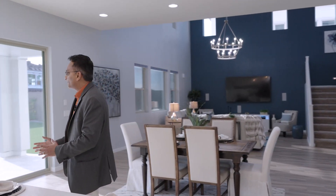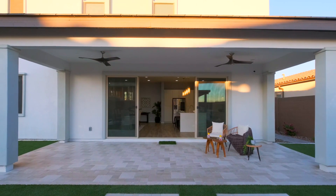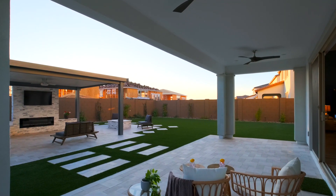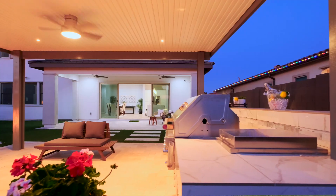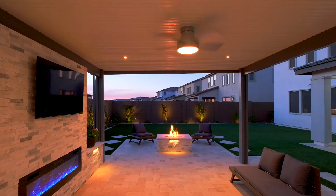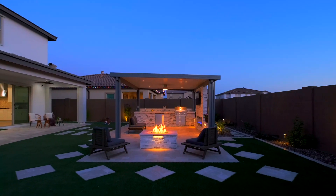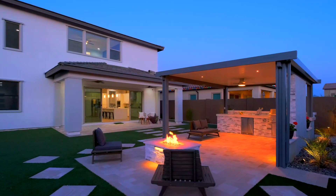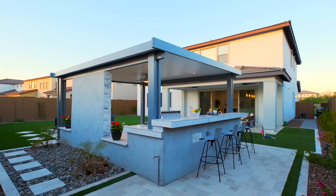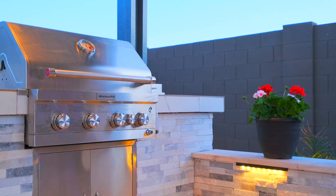Let me show you the backyard that brings the outside in with these fabulous windows. Of course it's sunny in Arizona all the time, but what really brings the beauty of Arizona is the wintertime — that's when you'll have this fireplace where all your family members gather, not only inside but also outside.